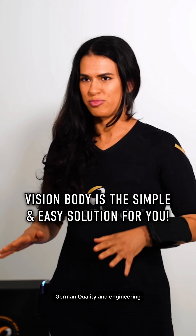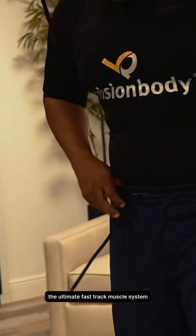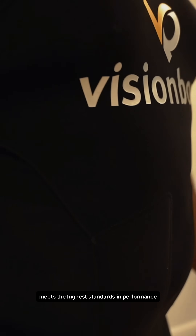German quality and engineering. Designed and manufactured in Germany, the ultimate fast track muscle system meets the highest standards in performance, durability, and user safety.